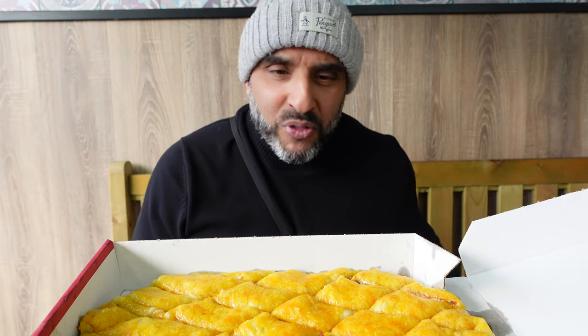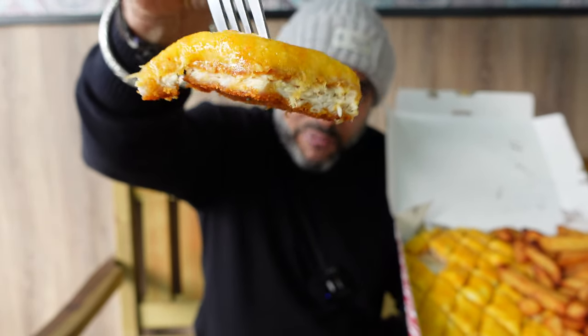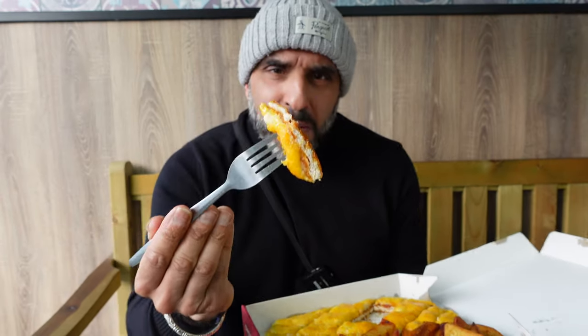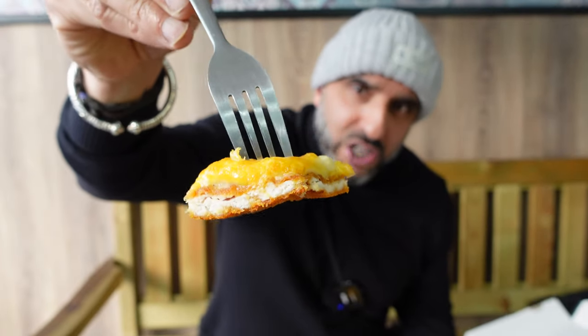Now the parmo — the first thing I'm looking for is consistency. You can see the chicken, and look at that — perfect, perfect layering. One thing I will say: when you go to Manjaros the breadcrumbs are fried and more of a crunch, but these breadcrumbs are a lot lighter, a lot fuller, and not as heavy as what you get at Manjaros. The white sauce is perfectly balanced with the cheese as well. Sometimes you get too much white sauce and not enough cheese — here that balance is perfect.